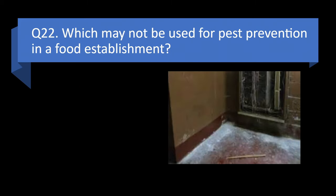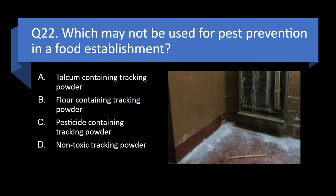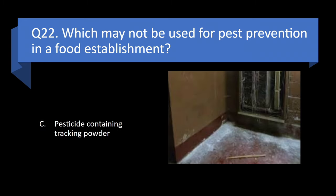Question 22. Which may not be used for pest prevention in a food establishment? Talcum containing tracking powder, flour containing tracking powder, pesticide containing tracking powder, or non-toxic tracking powder? Answer: c. Pesticide containing tracking powder.